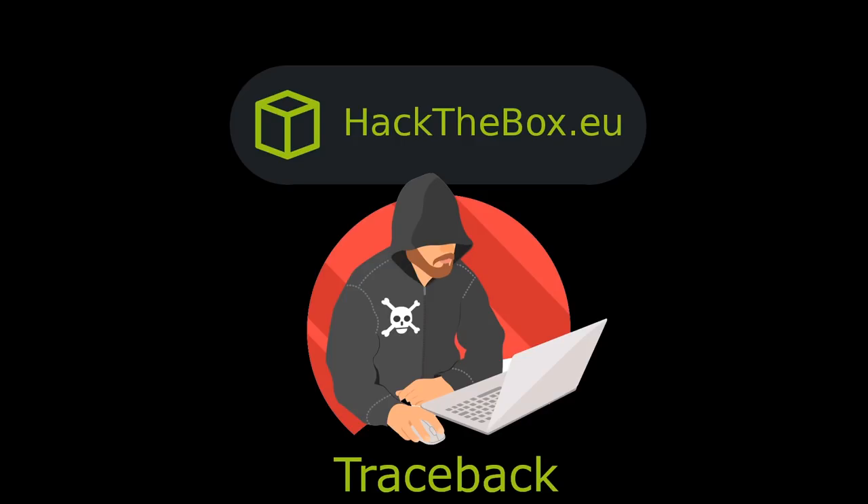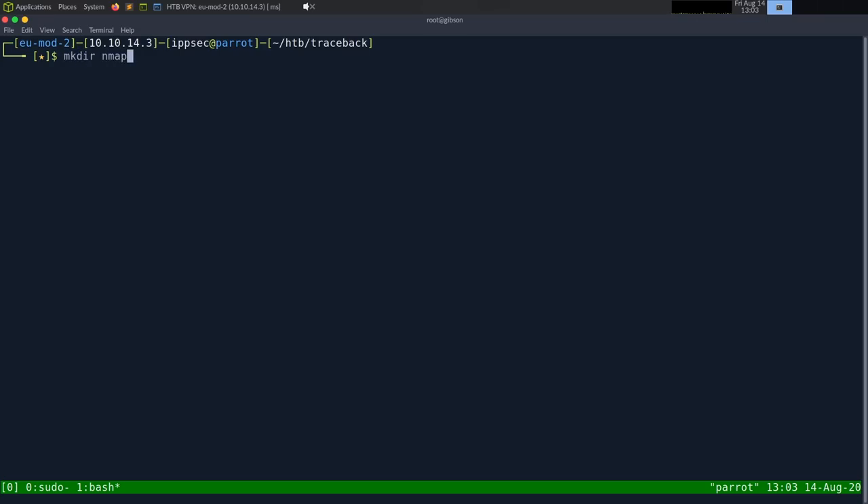What's going on YouTube, this is IppSec and we're going to do Traceback from Hack The Box, marked as an easy machine. I didn't do any prep work prior. The theme of this box is that it's been hacked and you've been hired to do incident response to figure out exactly what the hacker did — tracing back all his steps. All in all, I think it was a really fun box, so let's jump in.